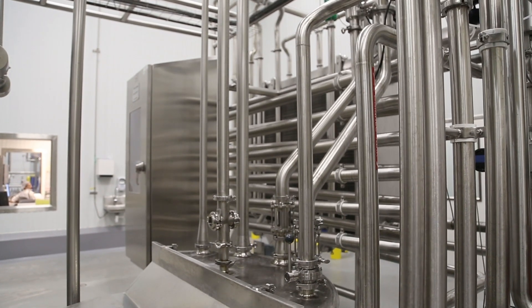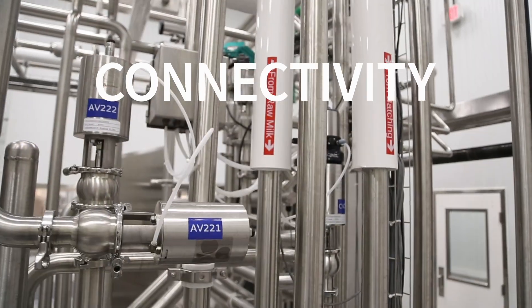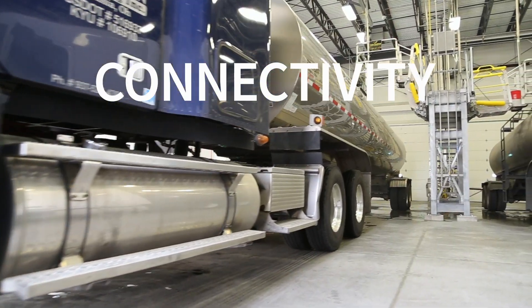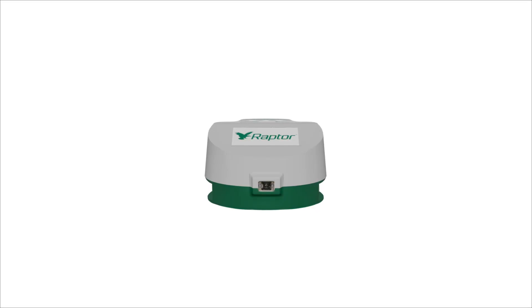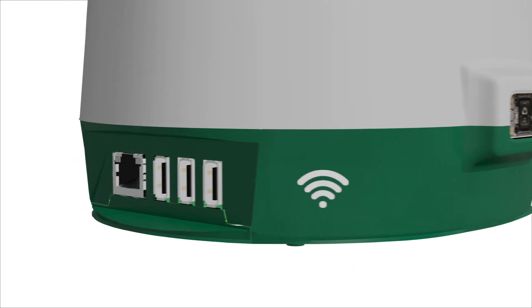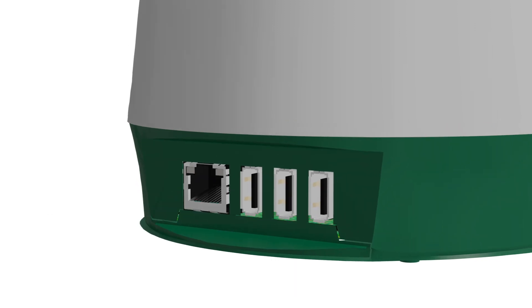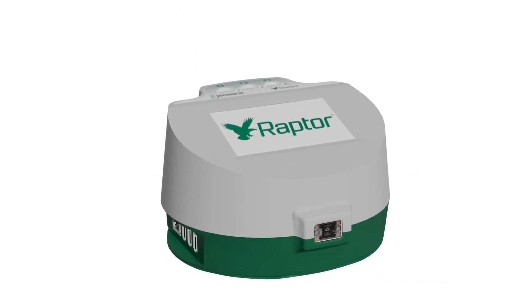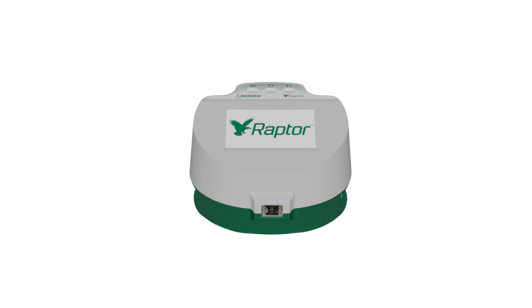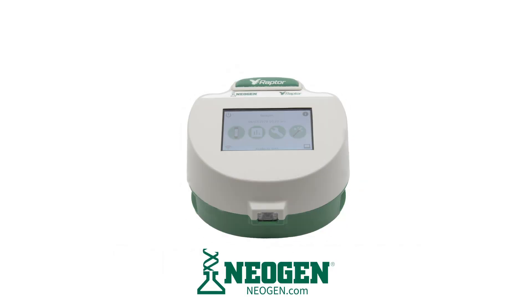We heard from countless processors that connectivity is an integral part of food safety operations, and that receiving bays are notorious for having weak Wi-Fi signals. That's why in addition to Wi-Fi, the Raptor has an Ethernet LAN port and USB connectivity as data transfer options for any dairy operation. We invite you to learn more and experience the antibiotic testing platform designed by you and built by Neogen. For more information, visit our website today.